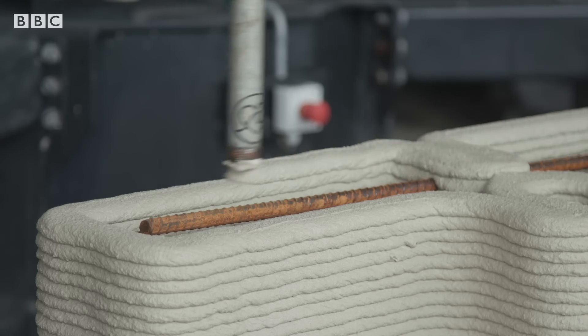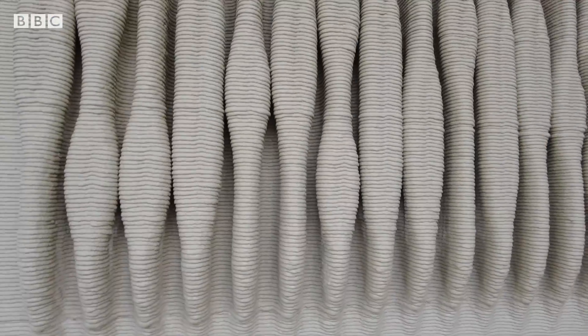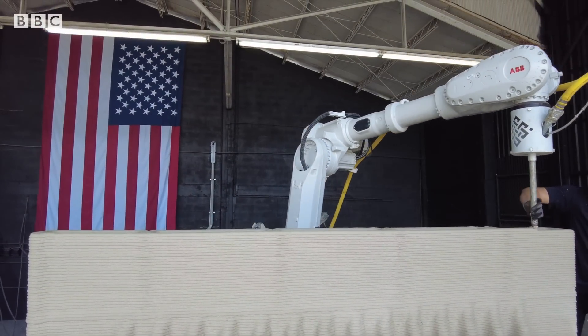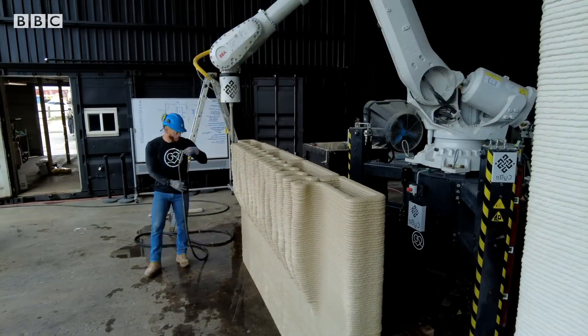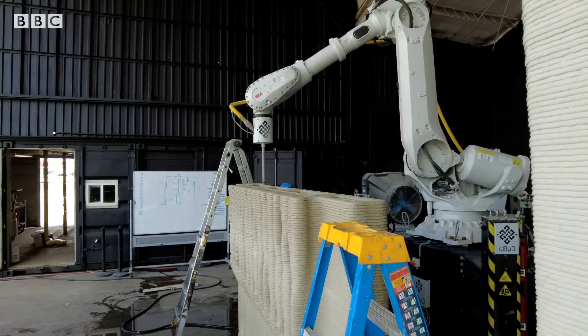Is this one of the most satisfying bits of tech to watch? But this 3D printer isn't just pleasing on the eye. The walls it's creating have the potential to change our impact on the planet.